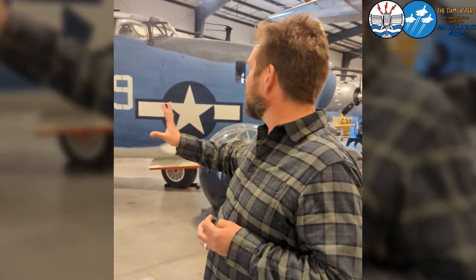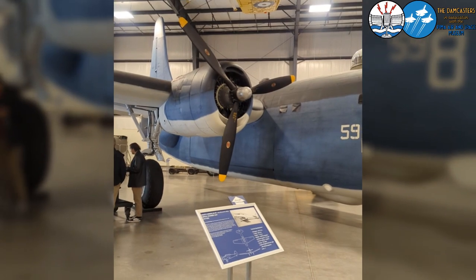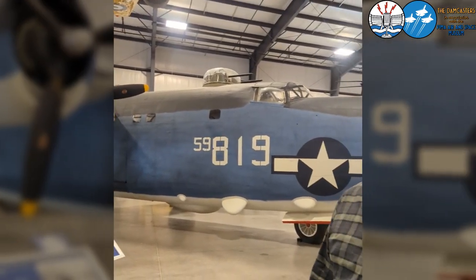A bunch of Privateers were modified after the war as fire bombers. They were given different engines, had their guns taken off, and were heavily modified to fight fires. They were used up until about the early 2000s when they started retiring them due to metal fatigue and issues from flying for 50-plus years in very harsh environments.